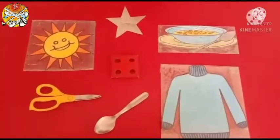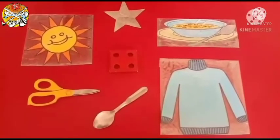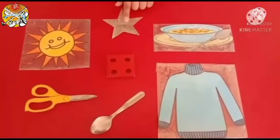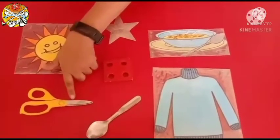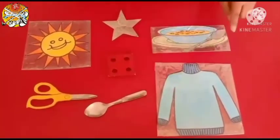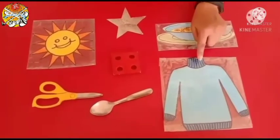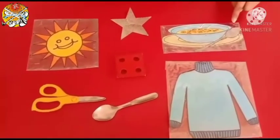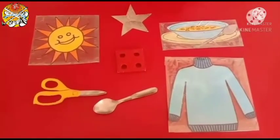Now, related to capital letter S, I am going to show you some objects. Look here. S for Sun. S for Star. S, S, Square. S for Spoon. And kids, look here — this is a Sweater. S for Sweater, and we use it in Winter Season. And look here — what is this? Hot, hot Soup. S for Soup. Also, we have it in Winter Season.